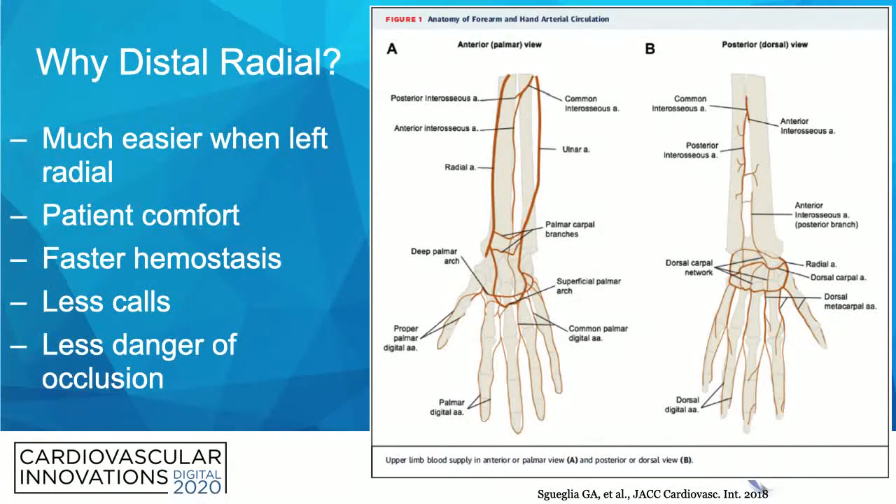So why distal radial? A few reasons. It's much easier when you're going left radial. It's more comfortable for the patient — the patient can use the hand without an armboard immediately after the procedure. There's faster hemostasis, you'll get less calls about swollen arms or hematoma, and there's less danger of occlusion. We'll get into these in just a minute.